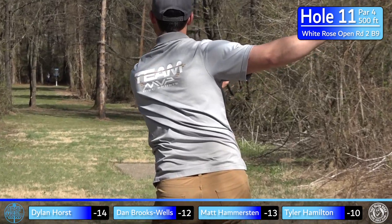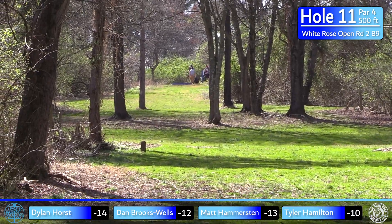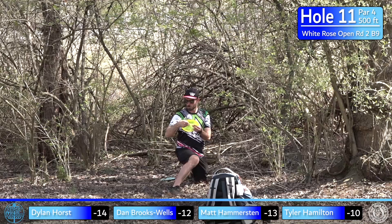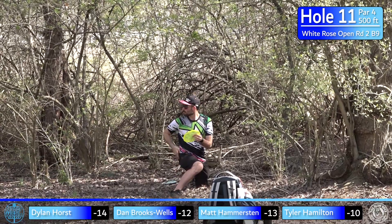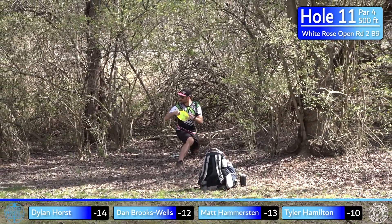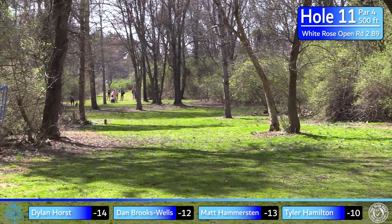I ended up going with the Hex — got a little sneaky, but that's all right. It doesn't matter how you get there, that's a fairway hit and you can't be upset with it. Especially after what I did on the last hole, I'm happy to have a little fortune. Dylan with maybe his fourth step-out backhand of the day.